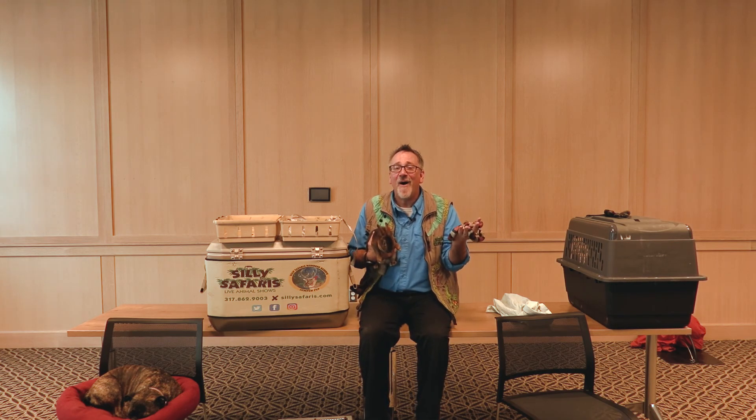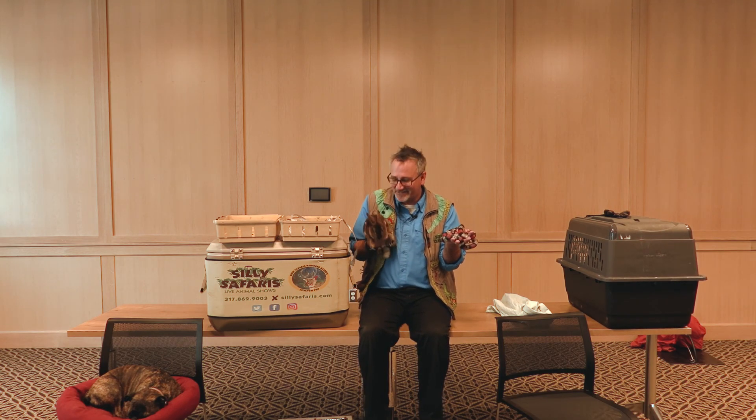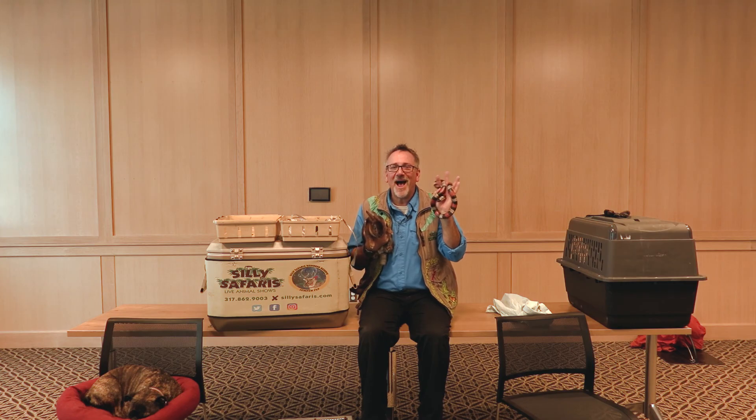Thanks for letting me join all of you today celebrating Science Alive. I'm Amazon John with Silly Safaris. Say goodbye bunny foo-foo — don't bop anybody on the head. Be kind, everyone. Bye!